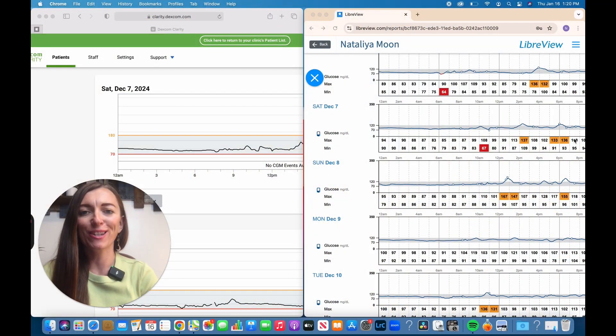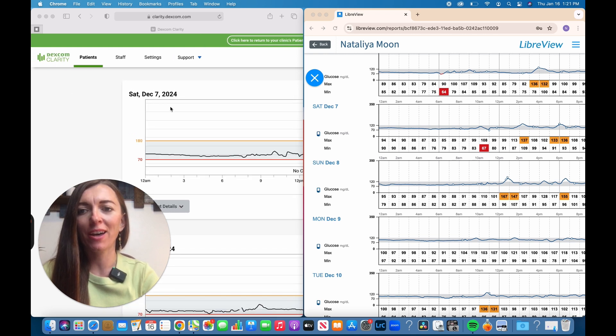Let's look at the data from two different websites. On one side here, this is Dexcom Clarity, and on the other side, this is LibreView for the Freestyle Libre.